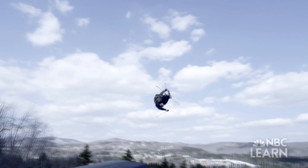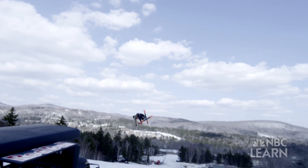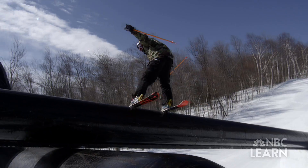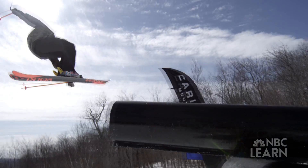You have the run mapped out in your head and you know what moves you're going to do, what grabs you're going to get, and what rails you're going to hit. Goepper nails his tricks by relying on physical skill and the laws of physics.